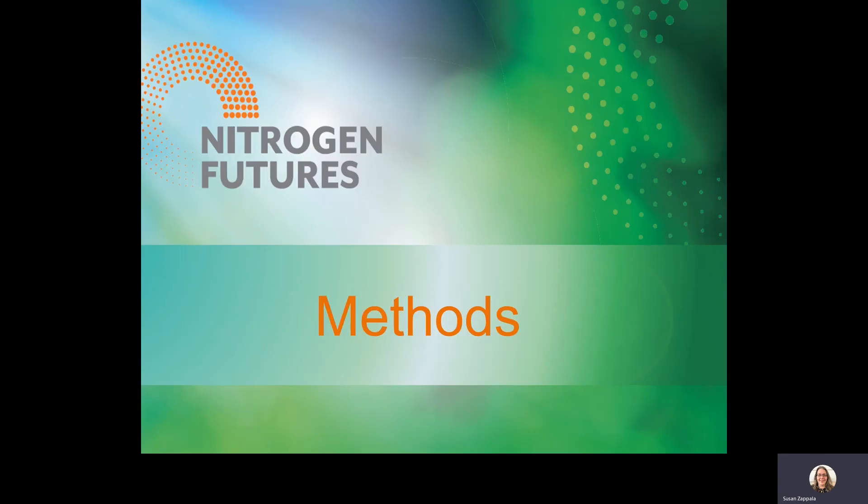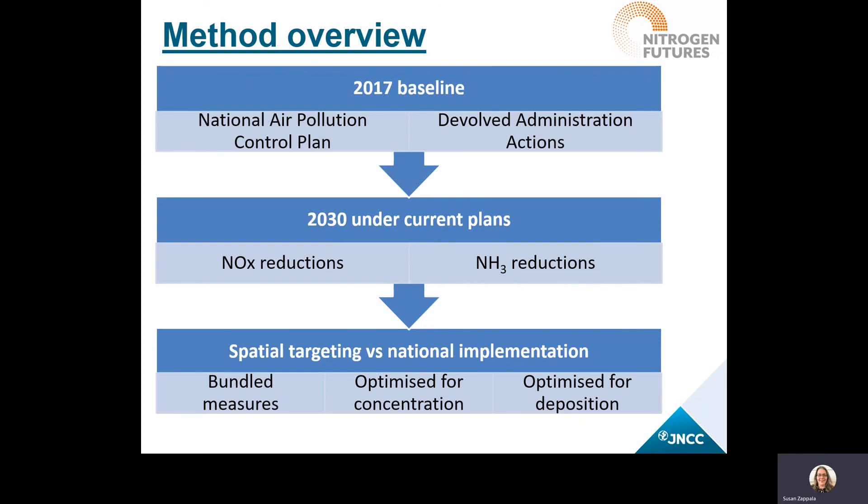Now we'll go a bit more into the Nitrogen Futures method. This section provides a quick overview of how the modeling chain builds on itself so that when you're looking at the maps and results, it's easier to understand the changes represented. This includes the Clean Air Strategy 2019, the Clean Air Plan for Wales recently published, the second review of Clean Air for Scotland, and the Ammonia Strategy in Northern Ireland. Nitrogen Futures quantifies how those national strategies help protected areas, and then looks at the extra effect from supplemental measures as part of local planning or sustainable farming schemes.